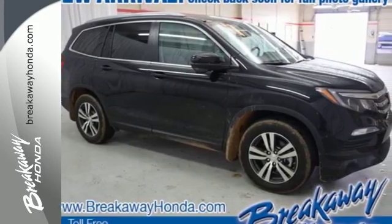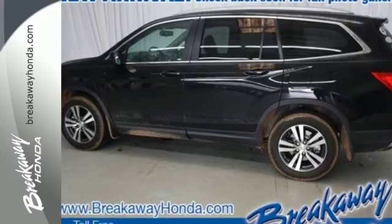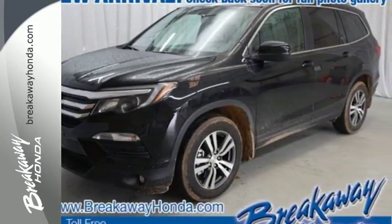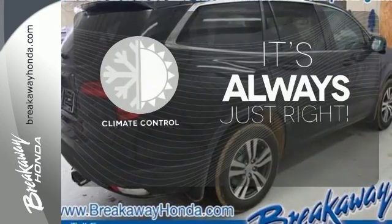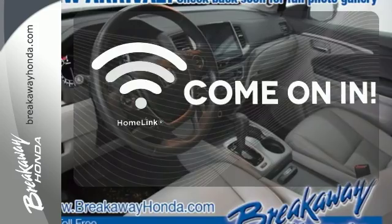The functional interior is also nicely equipped with a color multi-information display, Bluetooth and USB audio interface with charging port. Set it and forget it with the climate control. Doors open and your path is well lit with HomeLink.